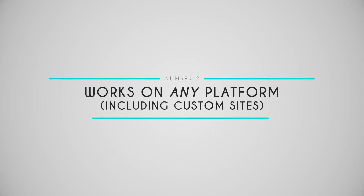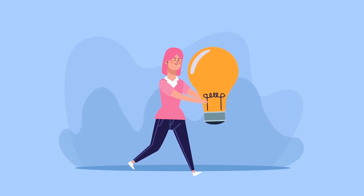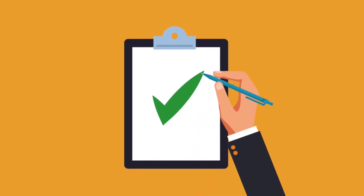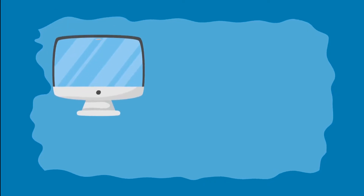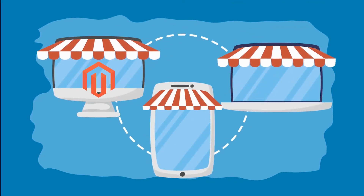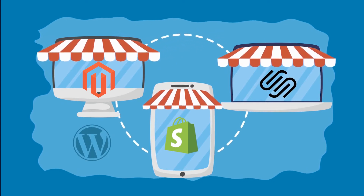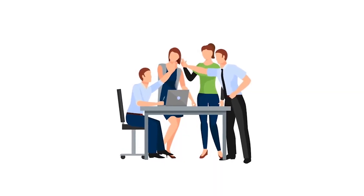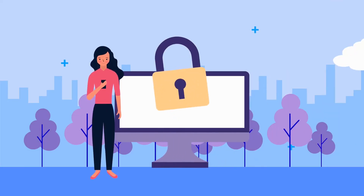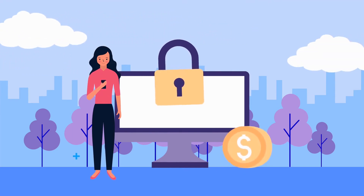Number two: works on any platform. Our plugin works with every platform. We have clients whose sites are built on Magento, Shopify, Squarespace, WordPress, Wix, and more. No matter what e-commerce platform you use for your site, our store locator will work with it. Even if your website is 100% custom-made, our locator will 100% work. No extra steps required.